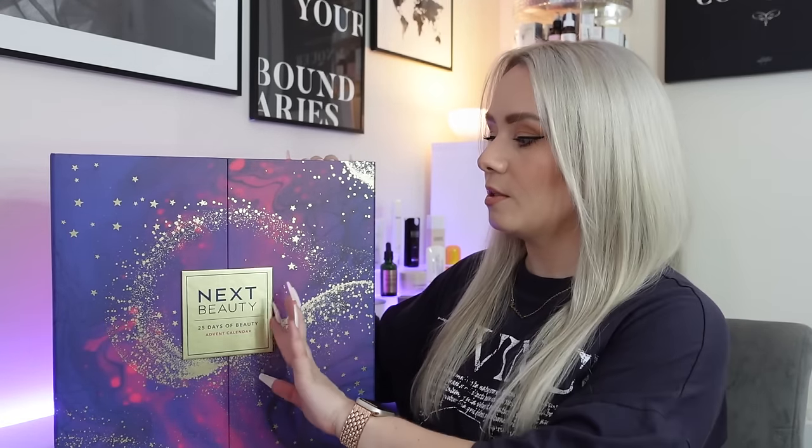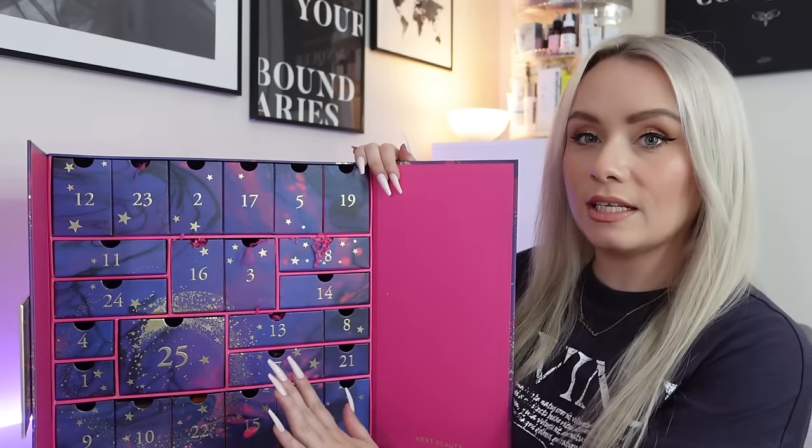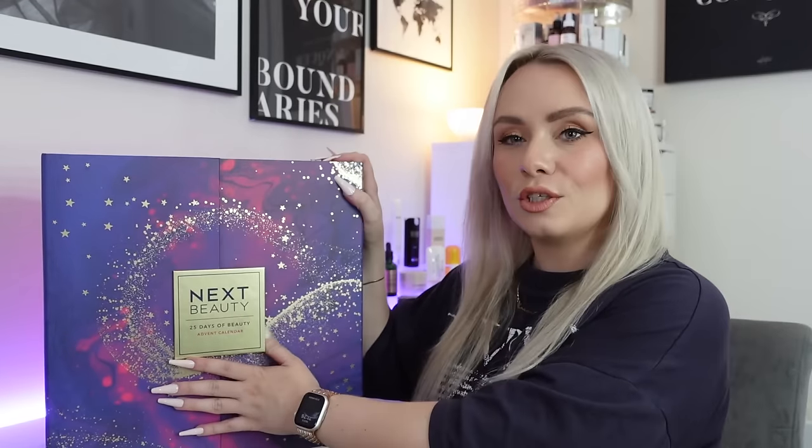This year's design is fairly similar to last year - we've got two doors that open at the front and then 25 drawers inside, so there's a little treat on Christmas Day. It's a nice sturdy calendar, great for reusing to make your own advent calendars, storage, jewellery boxes, whatever you want. I'm loving the design this year - they've gone for an almost galaxy-kind of design with pinks, purples and gold. It's really, really pretty.